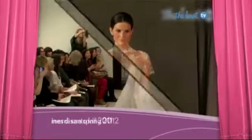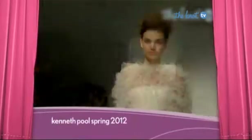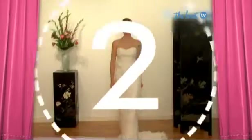Our number three trend is the capelet. These couture cover-ups are as stylish as the gowns underneath and allow the more traditional bride to wear a strapless style while still remaining demure at her ceremony. Coming in as our number two trend is fabulous feathers.